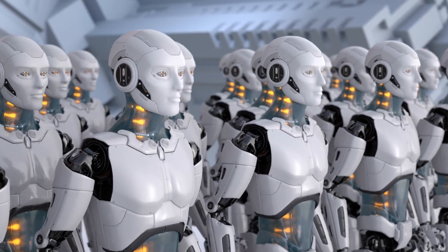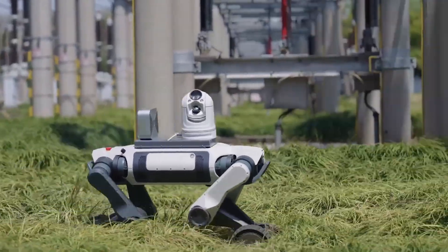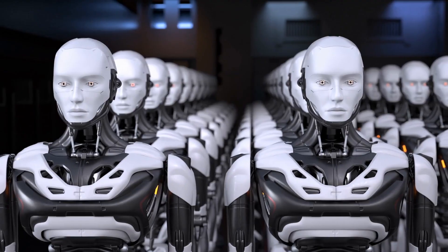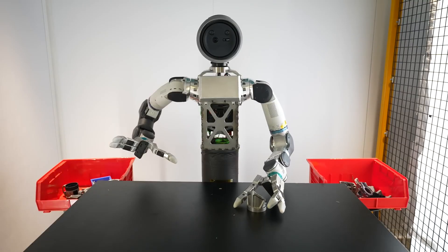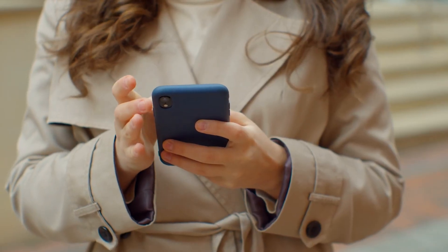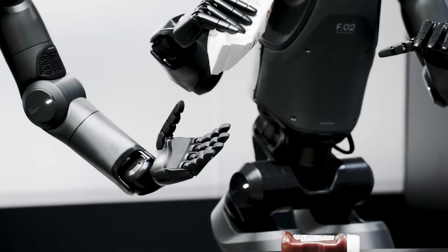So, are robots taking over? Maybe some jobs. From Lynx's industrial grit to Tesla's supply chain woes, one thing's clear: the race is on. What's your pick — the rugged M20, Atlas's arms, or Figure's UPS deal? Drop a comment and hit like if you want a deep dive on any of these. Until next time, keep watching.